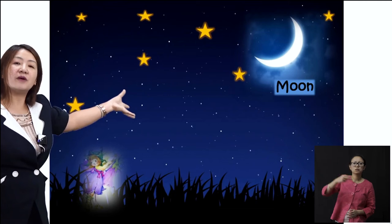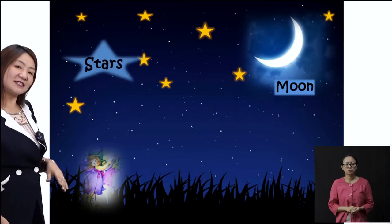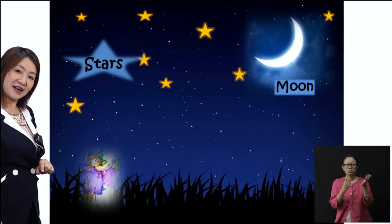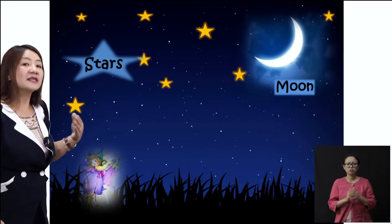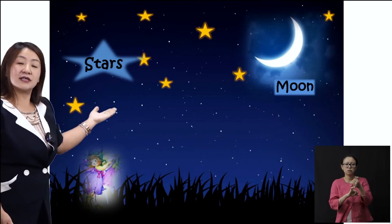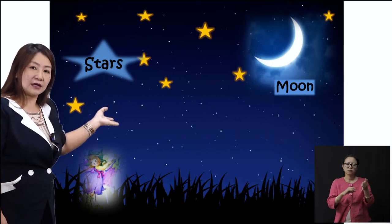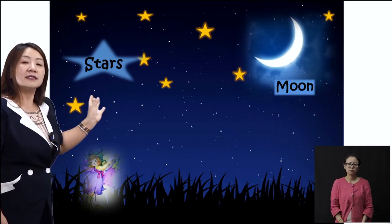And many other shiny, golden objects — what are these, children? What are these golden, yellow objects in the sky at night called? They are called stars. Stars — S-T-A-R-S. Stars. Once more: S-T-A-R-S. Stars.